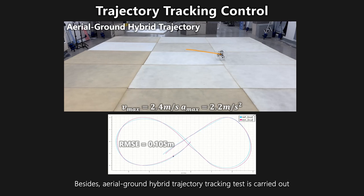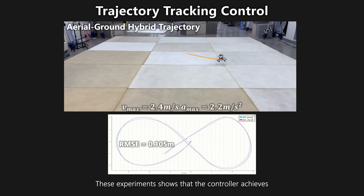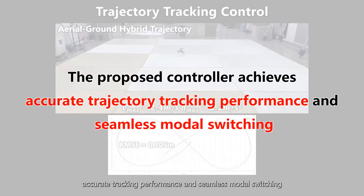An aerial-ground hybrid trajectory tracking test is carried out, and the upper bounds of velocity and acceleration reach 2.4 meters per second and 2.2 meters per second squared, respectively. These experiments show that the controller achieves accurate tracking performance and seamless modal switching.